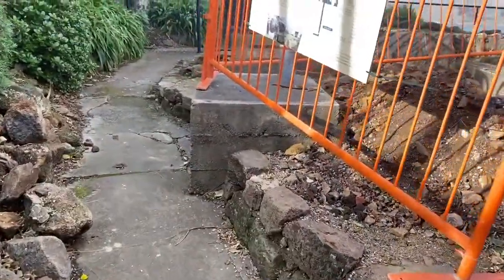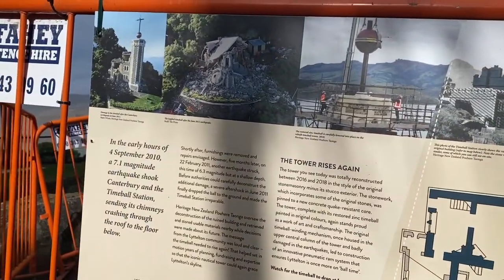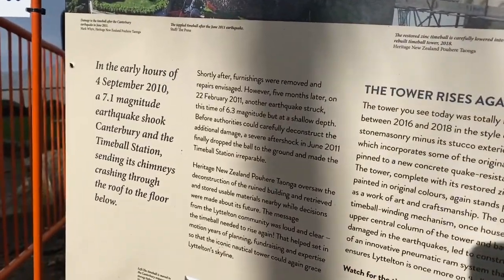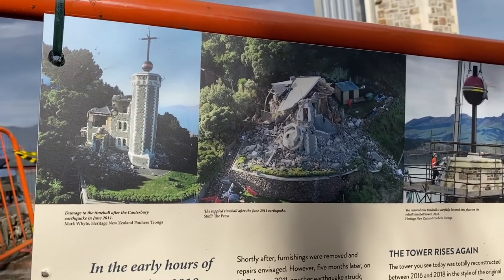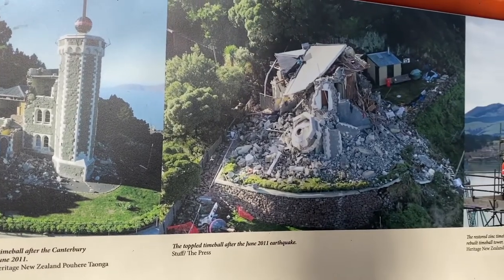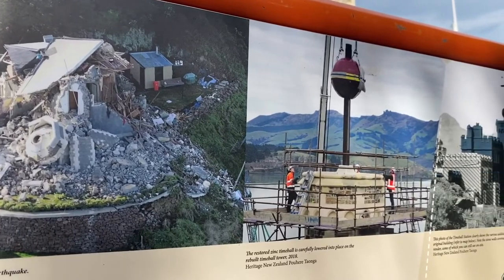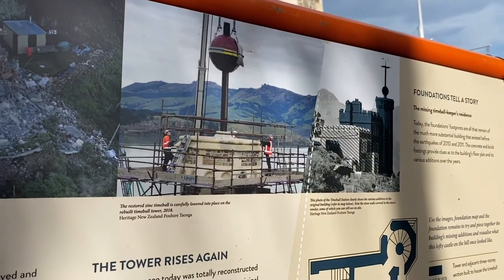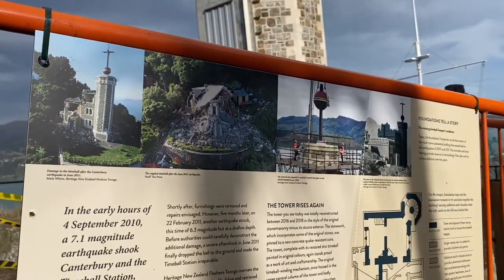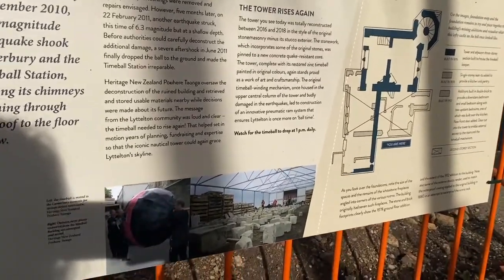However, the original station was completely damaged by the Canterbury earthquakes in 2010 and 2011. You can see how bad the damages were through these photos. The tower then completely collapsed during an aftershock in June 2011. According to the panel, the tower we see now was totally reconstructed between 2016 and 2018, and the stonework, which incorporates some of the original stones, was pinned to a new concrete quake-resistant core. They've also restored the zinc time ball, painted with original colours.